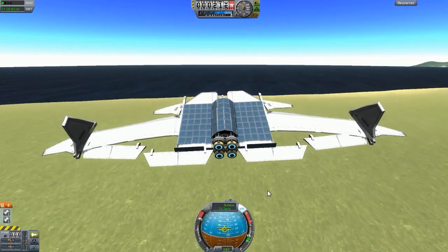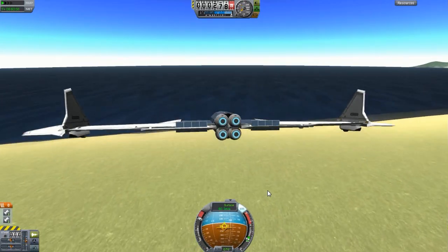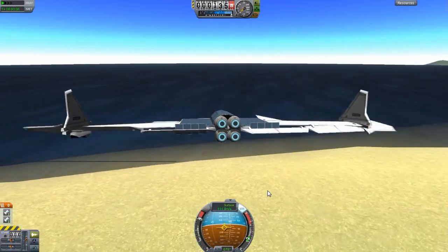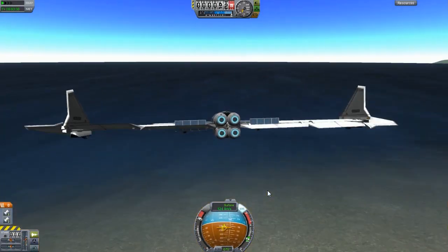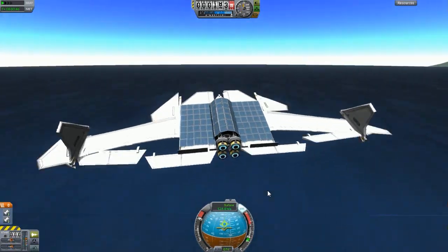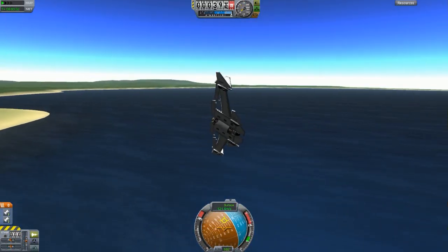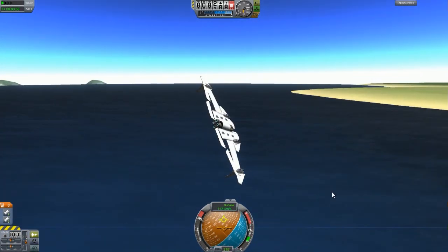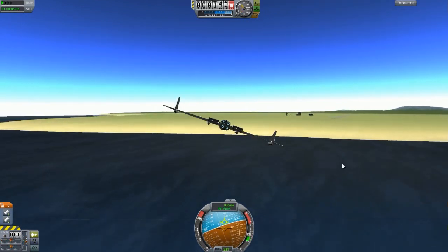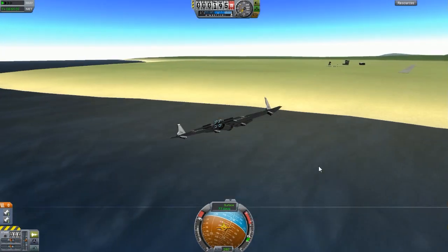We've got 70, 73... Turn it around a little bit. There we go — 100 meters per second. And 120, 130... It's like 140 or something. Pretty good. Turn it around — it's very easy to control, super easy. That's pretty much the gist of this one: simple, fun to fly around, energy efficient.